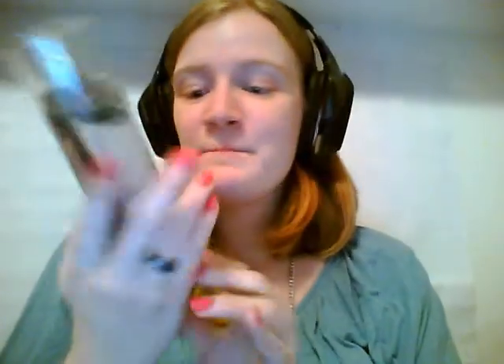Last but definitely not least, we have the Bath and Body Works Fine Fragrance Mist. I got Moonlight Path, which is amazing because I love this scent. I'm a Bath and Body Works junkie, and I only have one other Fine Fragrance Mist — the Pink Chiffon — so this is a totally different type of scent, but it smells amazing. I'm looking forward to using this, and I already know I love Bath and Body Works and their Fine Fragrance Mist.